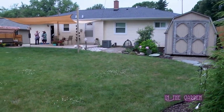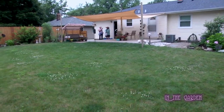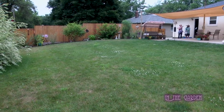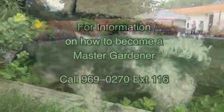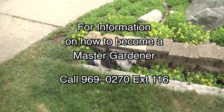I really hope a lot of people come to see your garden this weekend — I think it's really great that you've created what just about everybody wants: low maintenance. If you would like to become a Master Gardener, call 969-0270, extension 116.